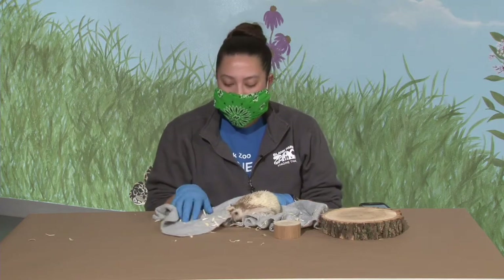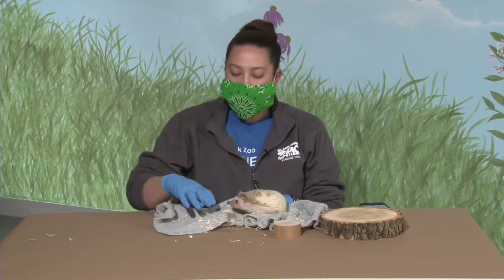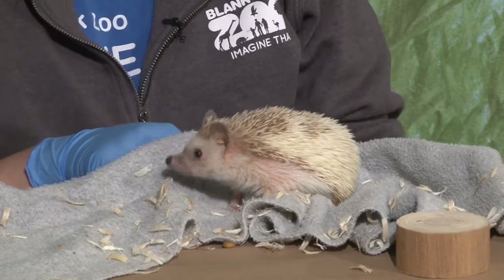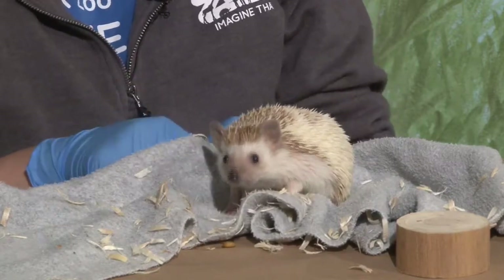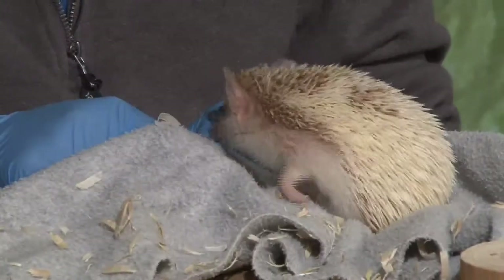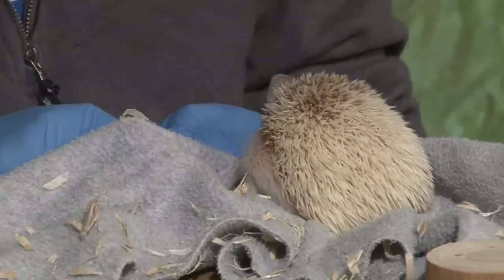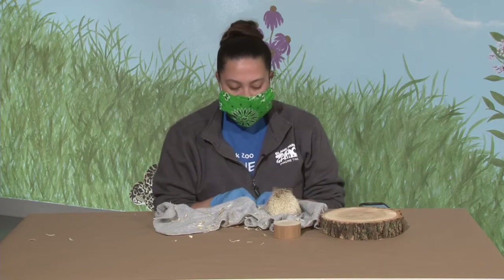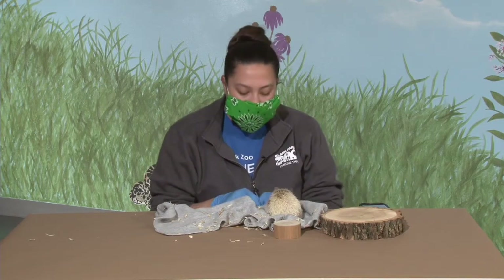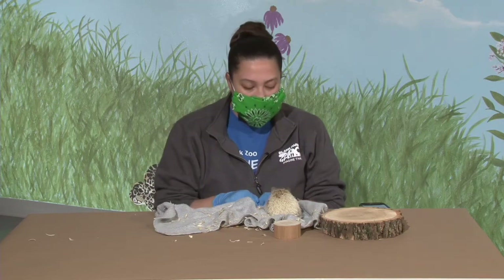Here at the zoo during our programs, a lot of people have mentioned that their cute little noses look like little chocolate chips or Hershey's Kisses. So we decided to start naming all of our hedgehogs after different candies — that's how she got her name Pixie. We've also had Nestle and Runt. They are very, very sweet.